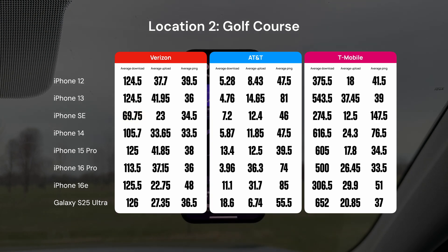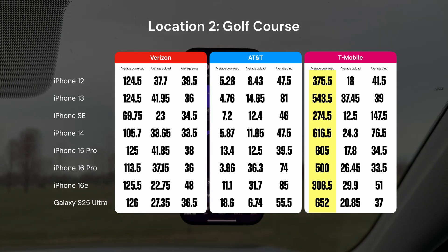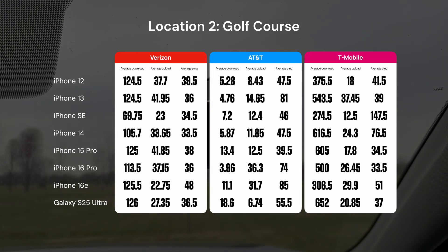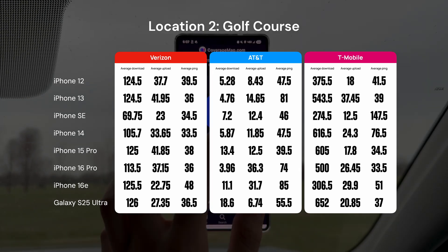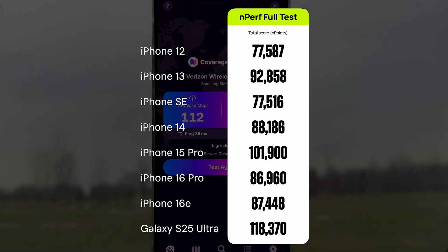AT&T's LTE was pretty rough out here — it kind of didn't matter which phone you used. There was a lot of varying ebbs and flows between each of these results, so I don't think this is super conclusive. T-Mobile cooked on 5G UC though. With the exception of the iPhone 12 and SE, download speeds were generally close. Surprisingly, the iPhone 13 gave the best upload. We also continued to see the side effects of the iPhone SE's cutback modem. The C1 modem in the iPhone 16e was noticeably behind the best phones here, but it wasn't horrible.